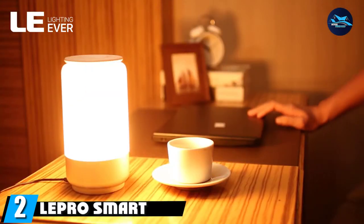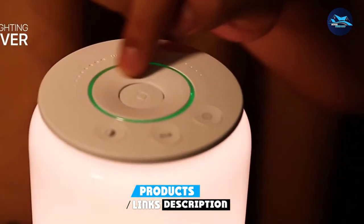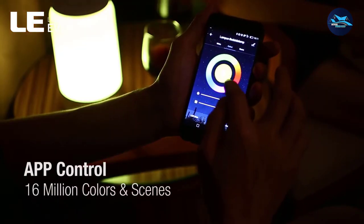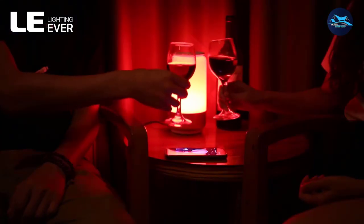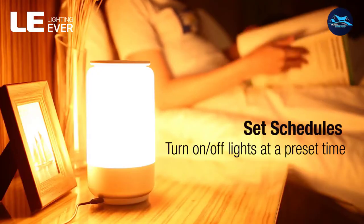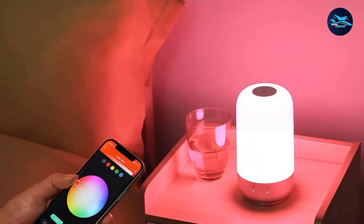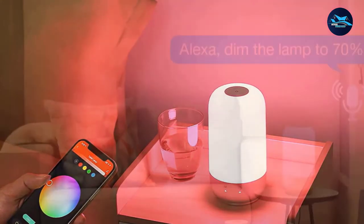Moving on to number 2, we have the Lepro Smart Table Lamp for Bedroom. The Lepro Smart Table Lamp is made of high-grade materials that not only make the lamp look beautiful but also make it last for a long time. Most users have remarked about its impressive craftsmanship and finish. The design certainly catches the eye and will fit into most types of decor. It can be operated both remotely and manually, and you can control the lamp using a smartphone with iOS and Android devices. It is a lightweight product, so you can move it from room to room without any hassle.